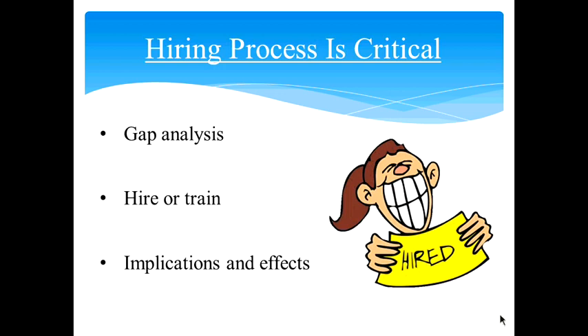The hiring process — why is it so critical? First, we need to perform a gap analysis, keeping your business strategy and future goals in mind. How many employees do you currently have, and what would be your requirement based on growth prospects? When you feel the need for talent, sometimes the best thing is to step back and see if you should hire or build the capabilities of your existing team through training and development. If you do decide to hire, check the implications, and talk to your accountant about the tax and legal differences between hiring an employee versus a contractor.